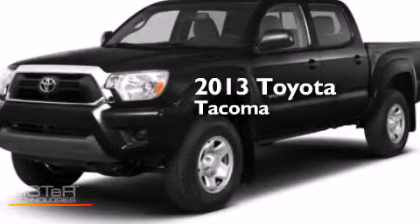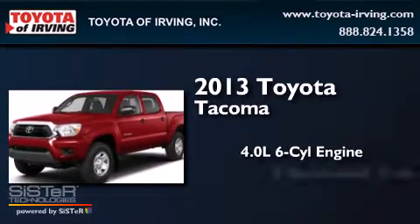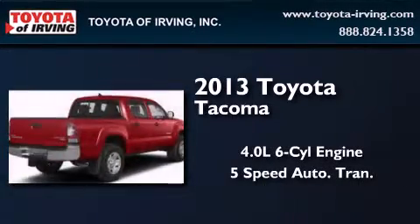This is a brand-new 2013 Toyota Tacoma. It has a 4.0-liter, six-cylinder engine, a five-speed automatic transmission, and four-wheel drive.